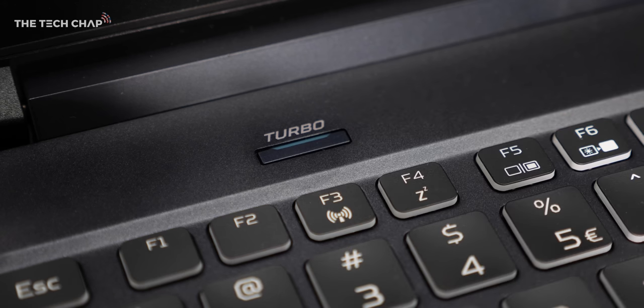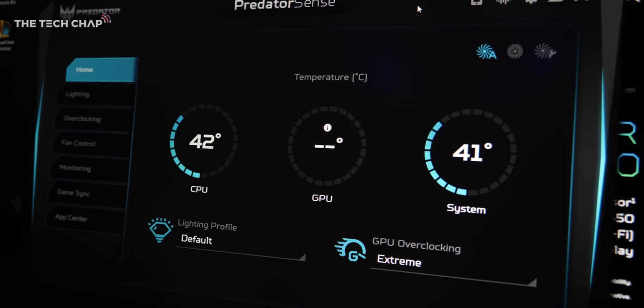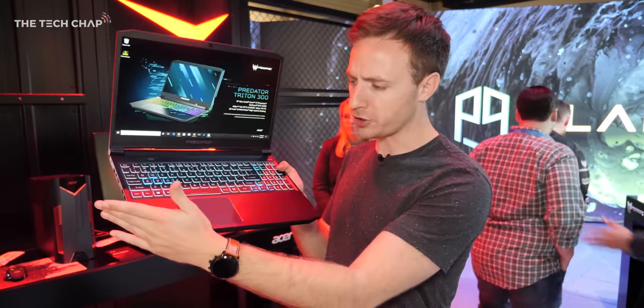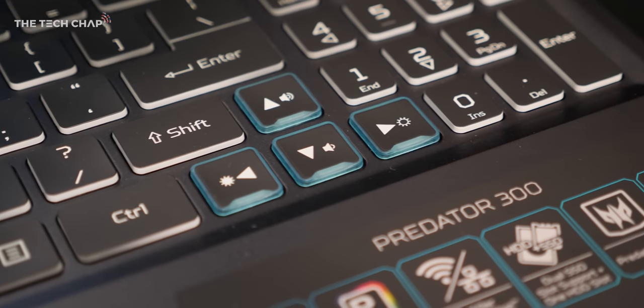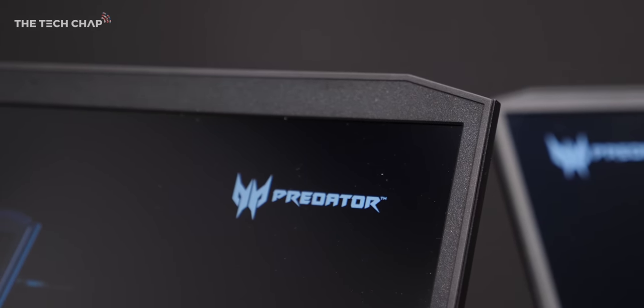There's also a turbo button — with one press it overclocks and puts it to maximum performance mode for a little extra power. Design-wise it's a pretty good looking laptop with quite sharp corners, a good-sized trackpad, a backlit light-blue keyboard that looks nice, though the bezels are still fairly chunky and it would have been nice to see those trimmed down.